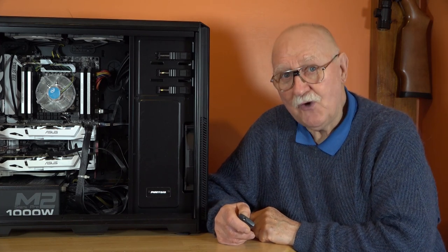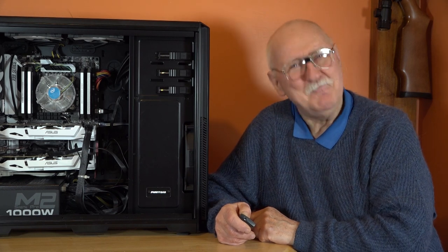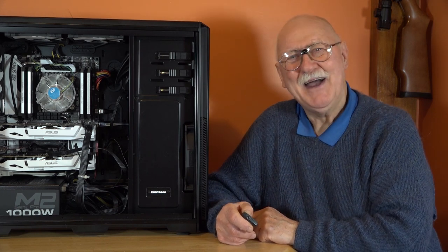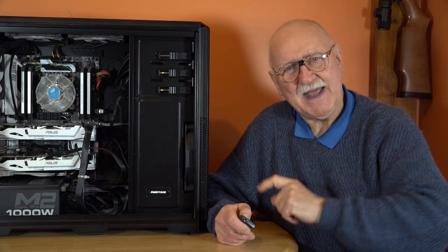Sorry, no flight today — we are grounded, but not because of fog. I'll check with you and see you on the next update.